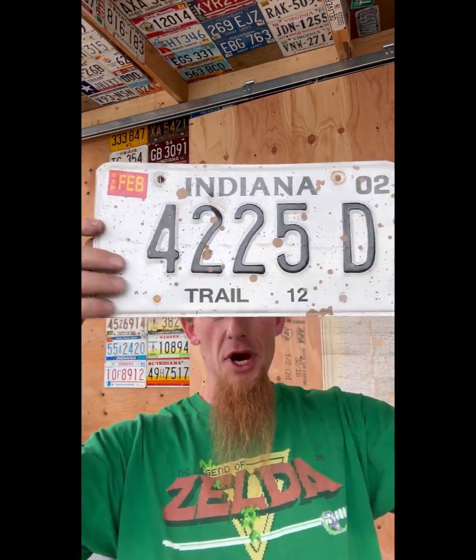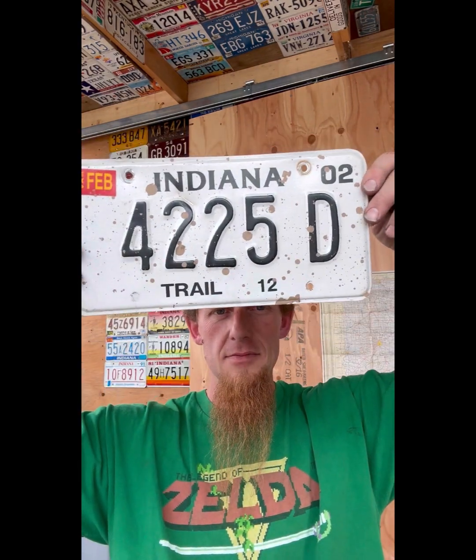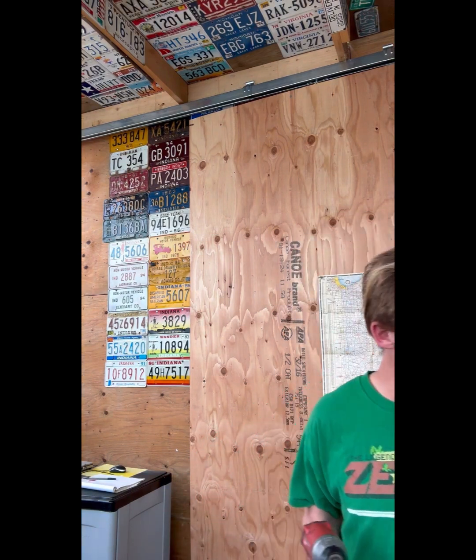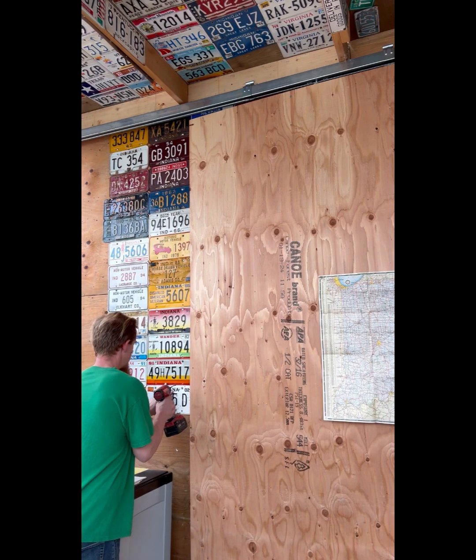2012 - it's still got the mud on it, we thought we'd just leave that on there, might be cement. 4225D, Trail 12, Indiana 02. I don't know - some kind of logging truck or something. I couldn't find any info, sorry I let you guys down. Use your imagination - pretend what it's for, write in the comments and let me know what you think it was used for.